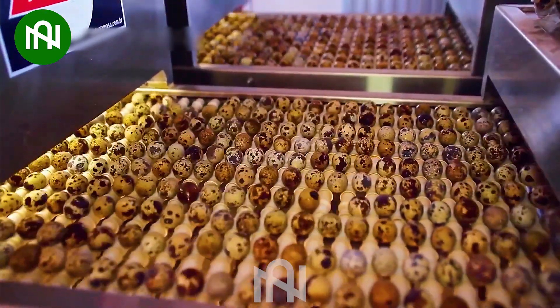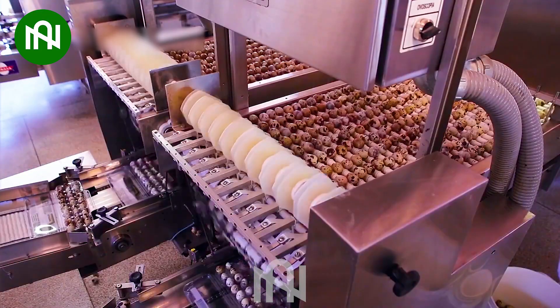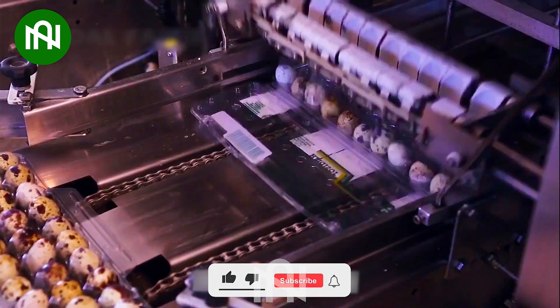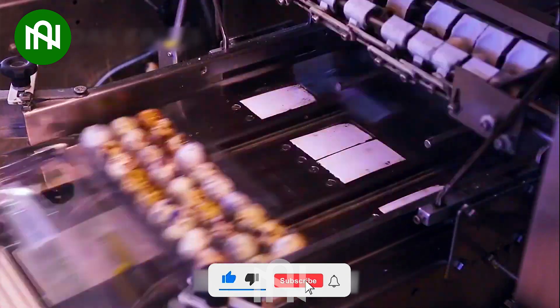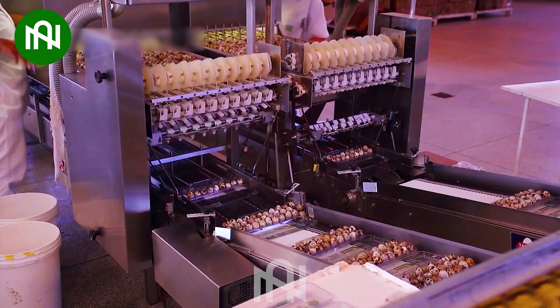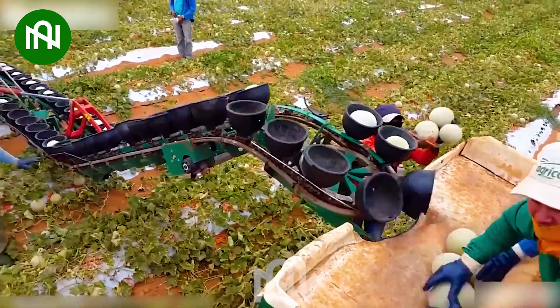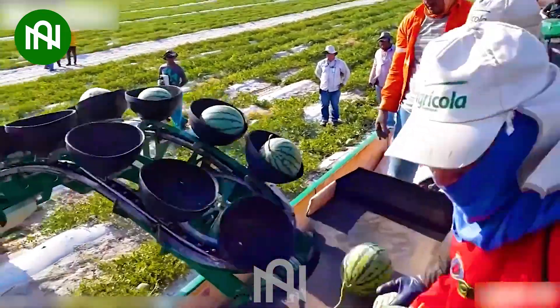This conveyor belt neatly arranges quail eggs into plastic trays before they hit the market. This watermelon conveyor lifts the harvest from the field onto the truck — a smooth transition.